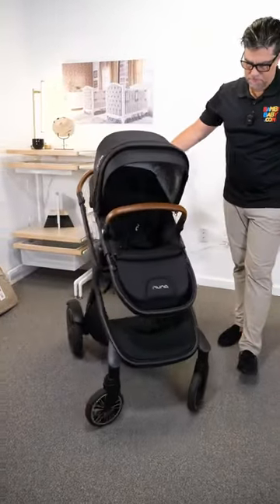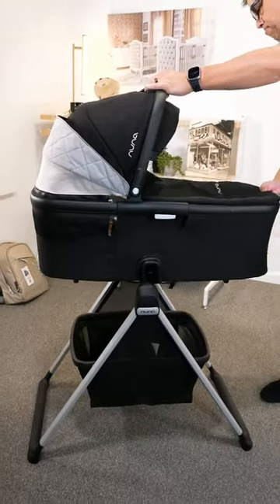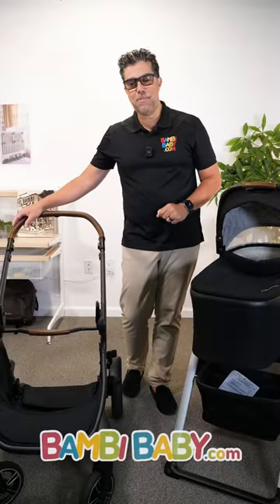So if you're investing in a premium stroller and purchasing the bassinet, the DemiGro bassinet comes with the bassinet stand, and it's going to be awesome to use bedside or in home. If you have any questions or comments, please leave them below.